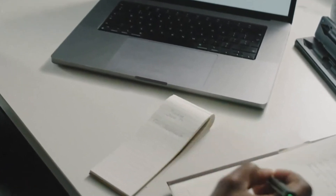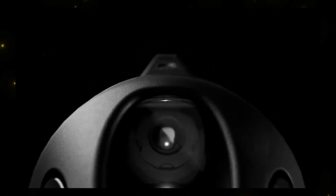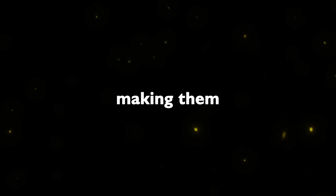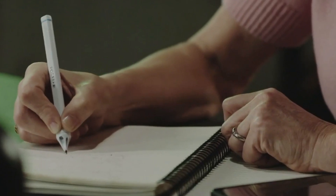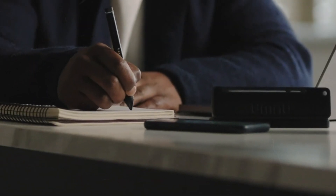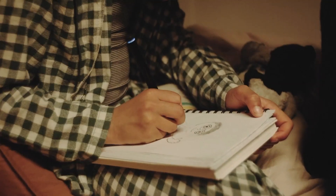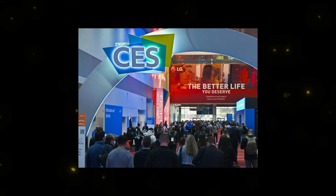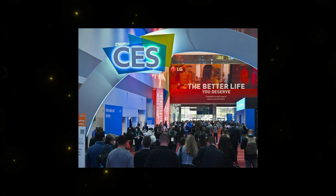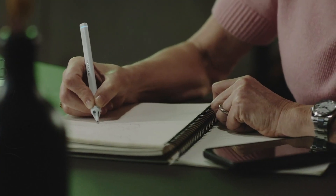The NUA Pen takes the humble ballpoint pen to new heights by integrating AI technology. This smart pen converts your handwritten notes into precise digital copies, making them shareable in real-time and searchable. Unlike traditional ballpoint pens, its ink cartridge is refillable, reducing waste and ensuring longevity. NUA Pen's successful Kickstarter campaign and appearance at CES Expo 2023 highlight its potential to revolutionize note-taking.